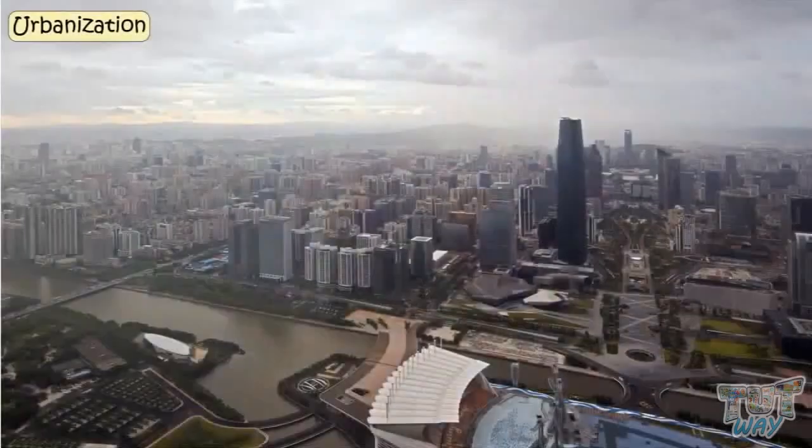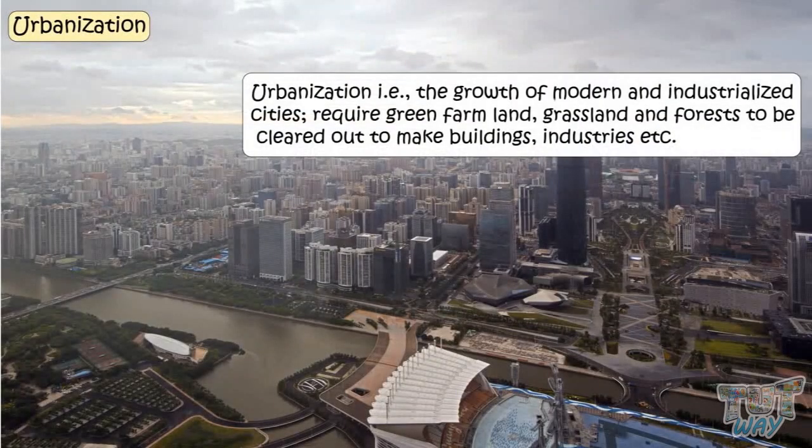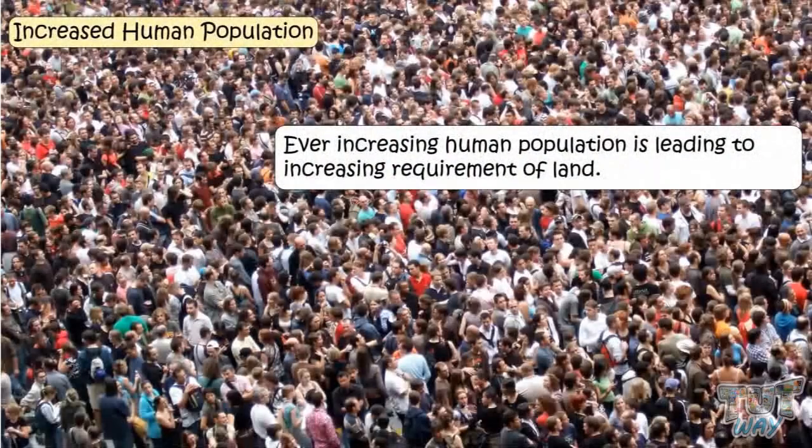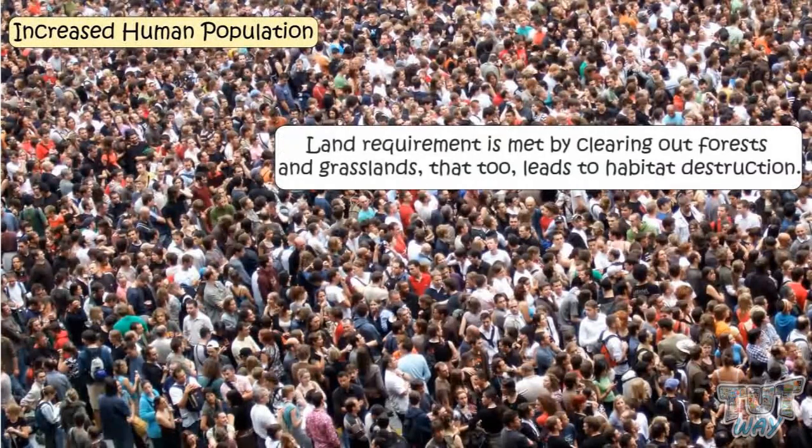Urbanization — that is the growth of modern industrialized cities — requires green farmland, grasslands, and forests to be cleared out to make buildings and cities, and this eventually leads to the loss of natural habitats. Ever increasing human population is leading to increasing requirement of land, and that land requirement is met by clearing out forests and grasslands, which too leads to habitat destruction.